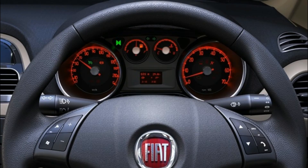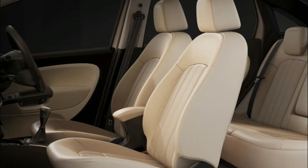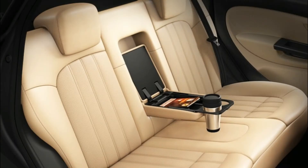Fiat Linea fuel capacity is 45L. Displacement: 1248 cc. Peak power: 92 bhp at 4000 rpm. Peak torque: 209 Nm at 2000 rpm.